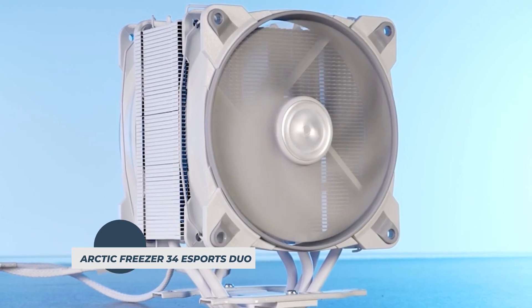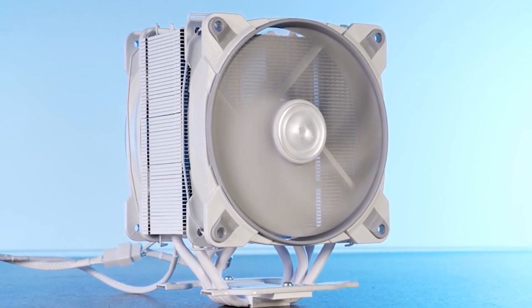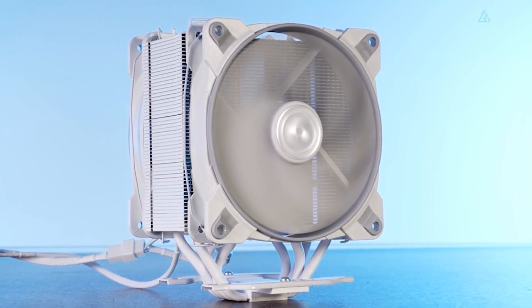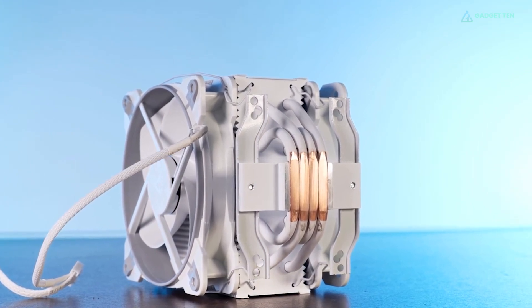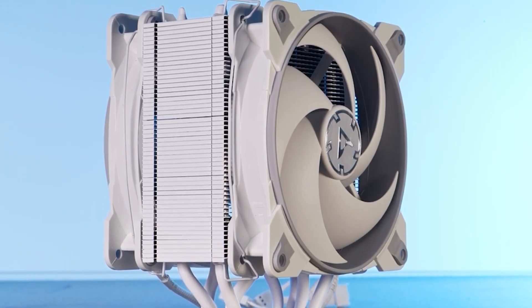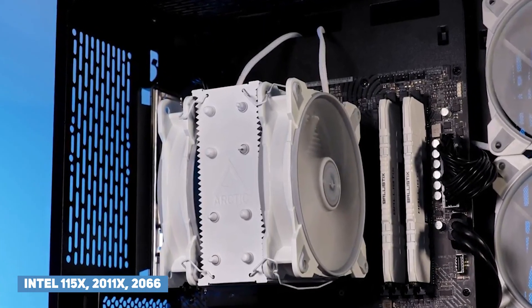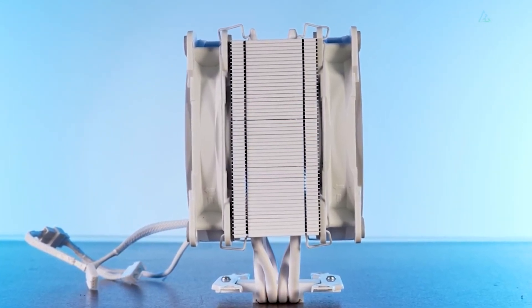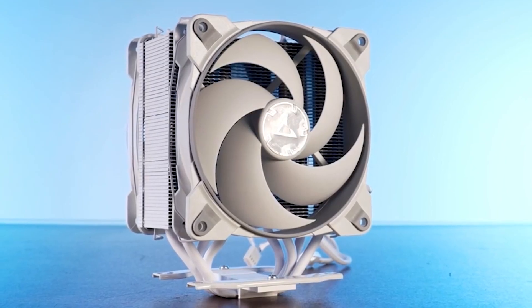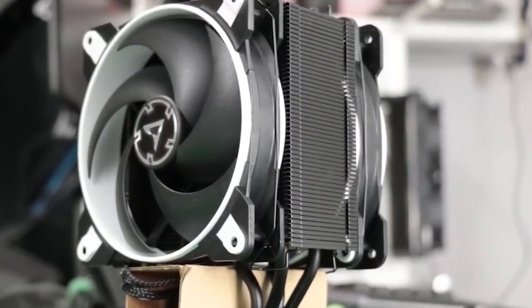The Arctic Freezer 34 Esports Duo air cooler uses a pair of Bionic P-Series fans in a push-pull configuration to generate remarkable airflow at a budget price. Arctic ships the Freezer 34 Esports Duo with an expectedly limited set of minimalistic installation hardware, supporting Intel's 115X, 2011X, and 2066 sockets, and just Socket AM4 from AMD. Arctic's cooler has a dual-fan single-tower design that produces enough airflow to cool many overclocked CPUs without generating an excess of noise.